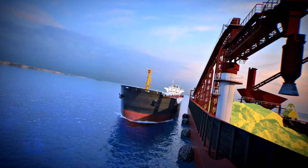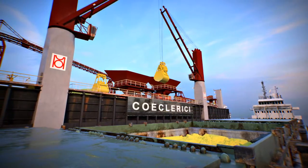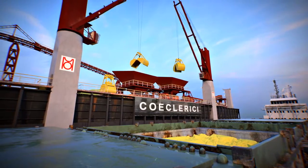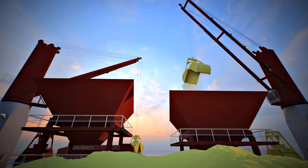The complex is designed for loading ships of Handysize and Panamax types with a deadweight up to 80,000 tons. When a seagoing vessel arrives, the river vessel can be discharged using a direct scheme.